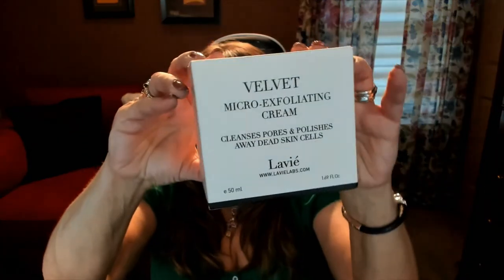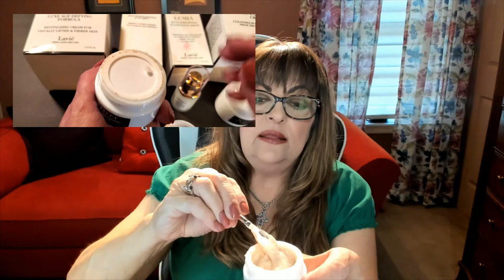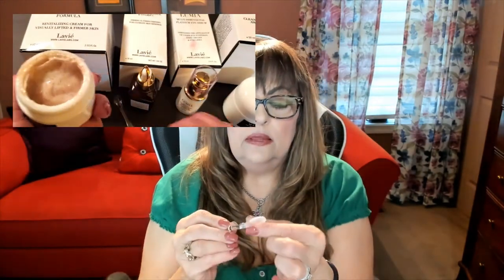Over the past two weeks the results have been phenomenal. I want to start with this cream first — this is the Velvet Micro Exfoliating Cream. It cleanses pores and polishes away dead skin cells. I'll show you what it looks like and also show you some close-up video so you can really get a chance to see it. It comes with a little scooper or applicator so you can easily get the exact amount that you need. It has these little micro beads inside, which is really the magic that exfoliates your skin.